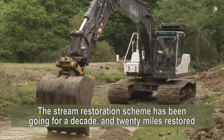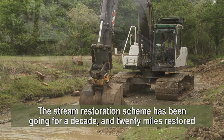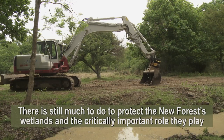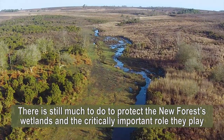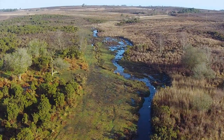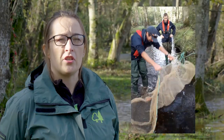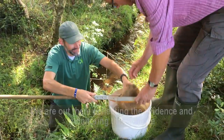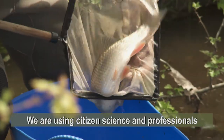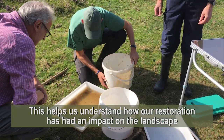Even though the stream restoration scheme has been going for a decade and 20 miles have been restored, there's still much to do to protect the New Forest streams and mires and the critically important role they play. So this is only the beginning of the project — we're out there collecting evidence and monitoring the scheme, using citizen science and professionals to help us understand the impact of our restoration on the landscape.